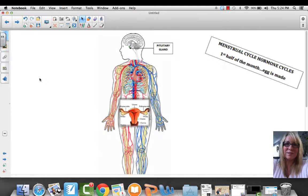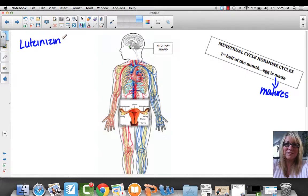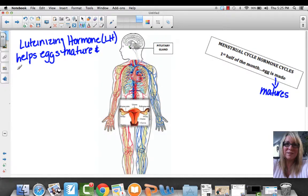During the first half of the month, the egg matures. Let's talk about some hormones first. The first hormone is the luteinizing hormone, abbreviated LH. This hormone helps eggs mature and it also triggers ovulation.